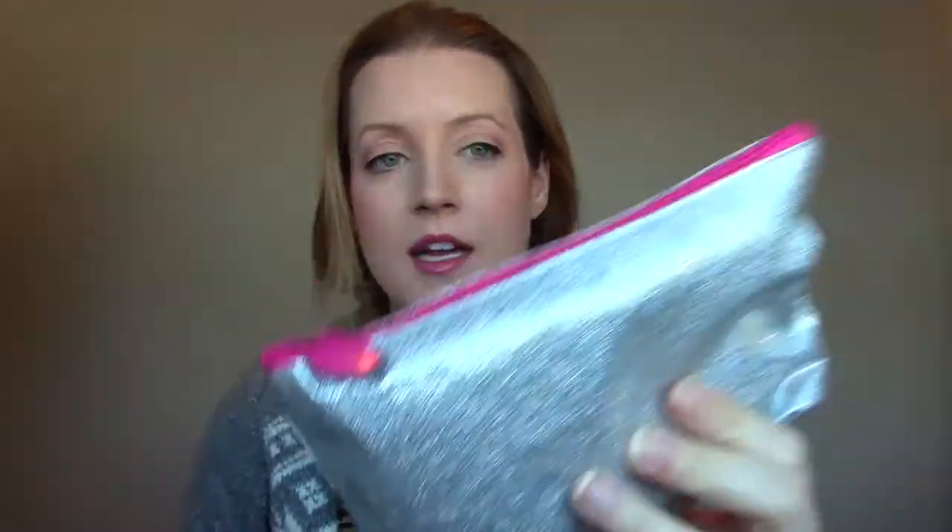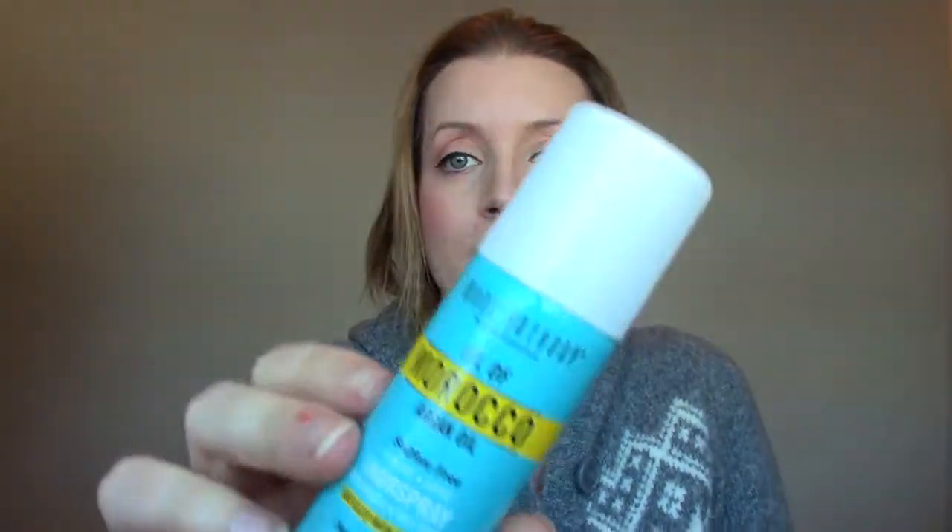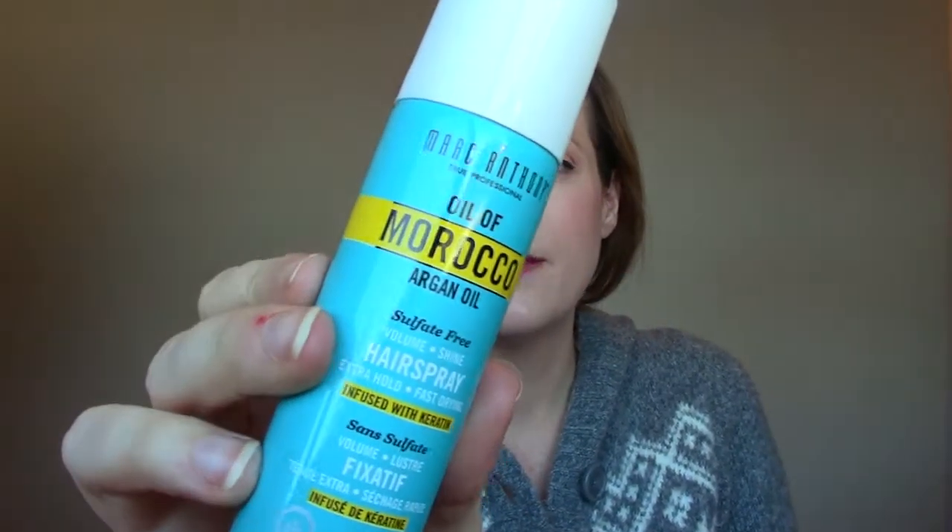Now into the actual bag — it looks all sparkly and pink and glittery. The next item is from Marc Anthony Oil of Morocco Argan Oil Hairspray. I've never tried this before; I've tried stuff from Marc Anthony but never the hairspray. I wanted to sniff it — it smells really good.